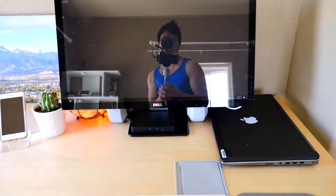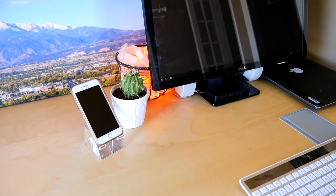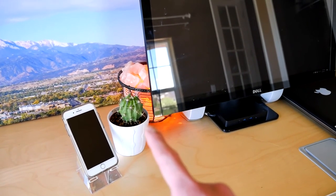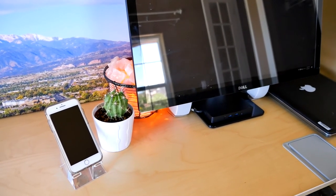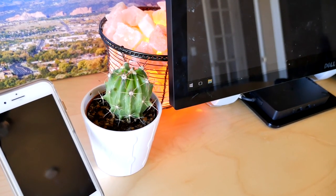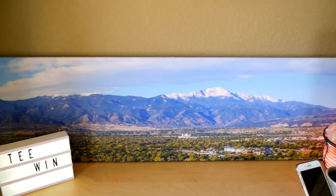Those two white things are speakers — JBL 2.0, I think they're called Pebbles. Over here I have my iPhone, which is my main phone. I have a stand so I can put my phone there while I'm working. And then I have my plants. I don't know if that's a real plant or not — I've been watering it but there are times I leave it for like a year and it's still alive. I hope I haven't wasted two years watering fake plants. And that's my canvas panorama print — that's Pikes Peak.